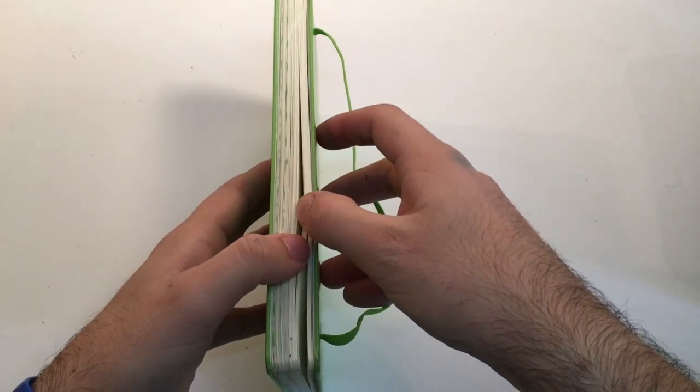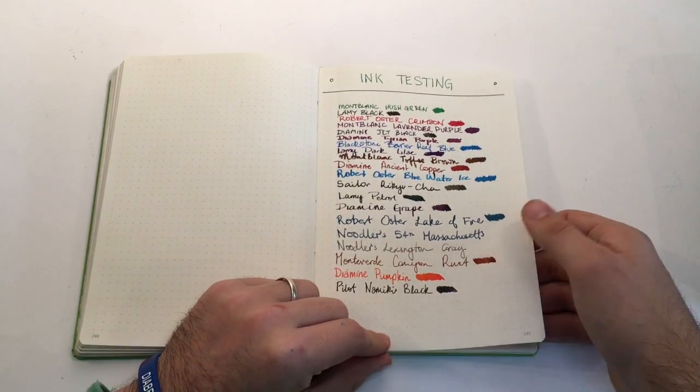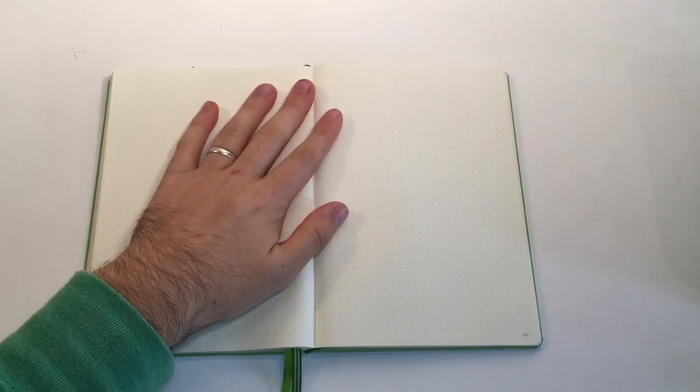I have it in the dot grid, which I really like. I love this book because the pages are numbered and it's got an index in the front, and two ribbons. The only thing I don't like about these books is how thin the paper is. There's so much ghosting. Before this I was using the Rhodia Webby for bullet journaling, and I think next time I'm going to go back to a Webby just for that slightly thicker paper. Although I do love the dot grid, and the numbered pages and index make it such a nice book to use for bullet journaling.